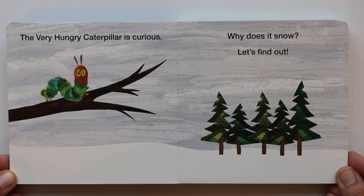The Very Hungry Caterpillar is curious. Why does it snow? Let's find out.